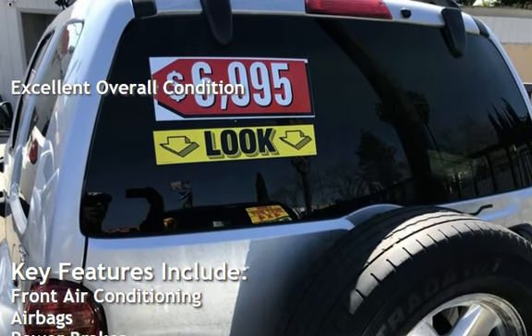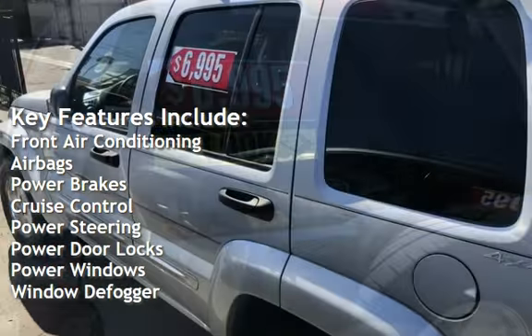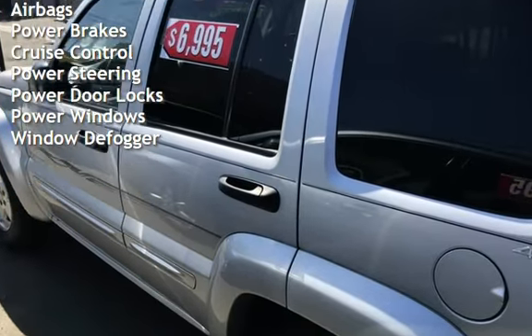Key features include front air conditioning, airbags, power brakes, cruise control, power steering, power door locks, power windows, and window defogger.